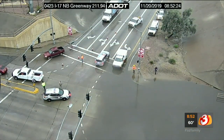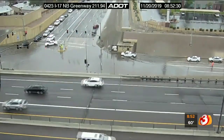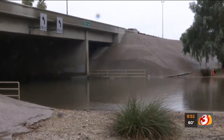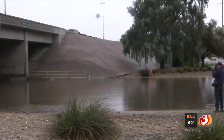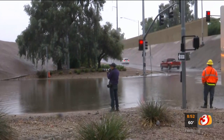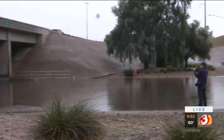At 8:52, we are taking a live look at Greenway Road right at the I-17, where it is now officially shut down. We had some vehicles that were stalled out here on Greenway Road just moments ago — we watched them push a car out of the way. Hector, our drone operator, is actually there live as we speak, giving us this live look. They have officially closed Greenway now. If you see that ADOC worker there on the right side, they are there monitoring the pump.